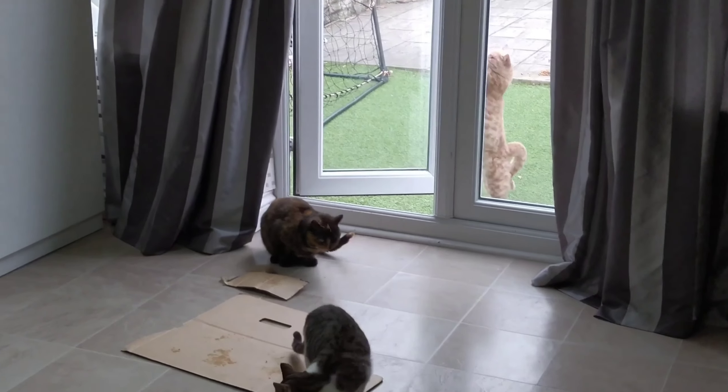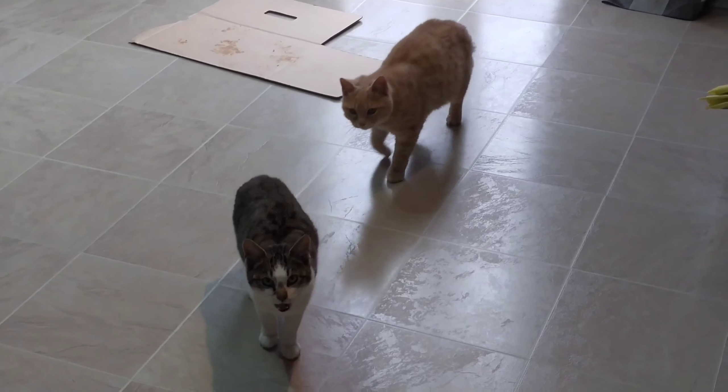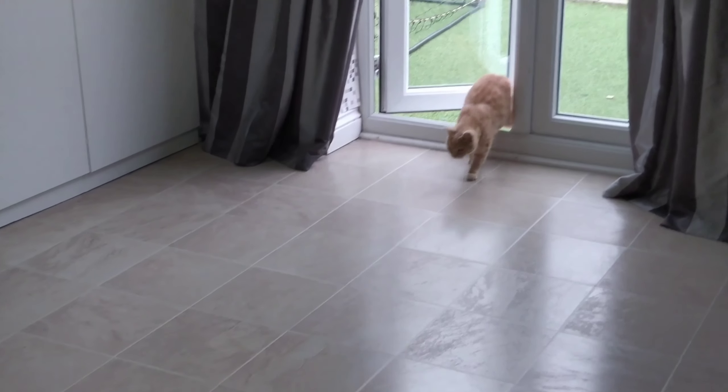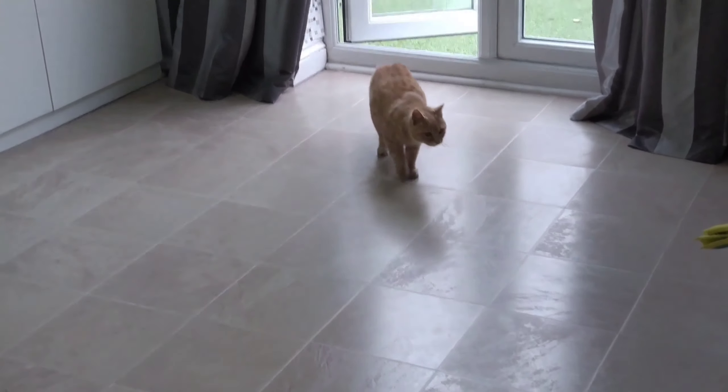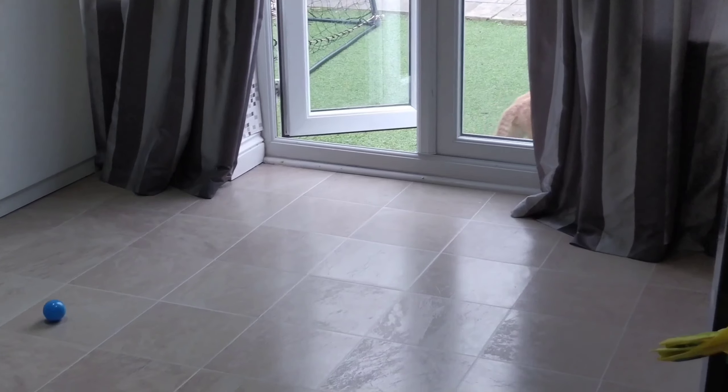Now it's time to play with them a bit. I'm going to throw them some balls to see if they want to play with me. I've got some balls in my hand and I'm going to throw it to Ginger. Oh Ginger, catch it! He ran away — I don't think he really likes the balls.